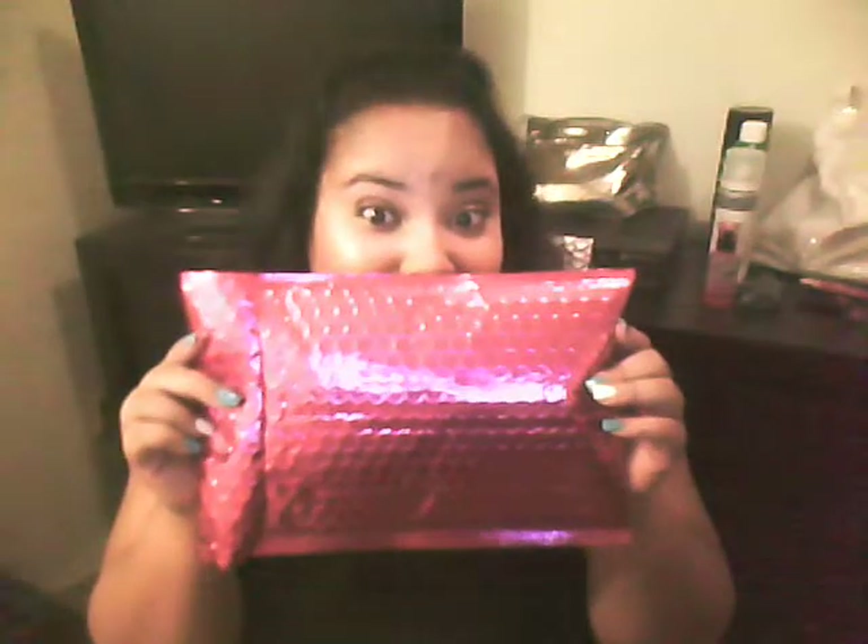Hey guys! Welcome back to Lizzie B Beauty and look what I got today! It's my Ipsy Glam bag! Let's crack it open and see what we got.